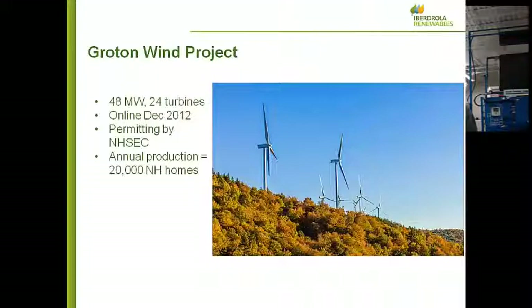The Groton wind project is just coming online right now, and it's twice as big — 48 megawatts, 24 wind turbines — also permitted at the state level and enough power for 20,000 homes. The new project we're working on is called Wild Meadows. It would be possibly 74 megawatts, 37 turbines — just a little bigger than the first two combined — and enough power for 30,000 homes. It will actually use a different turbine model that would be more productive than these first ones.